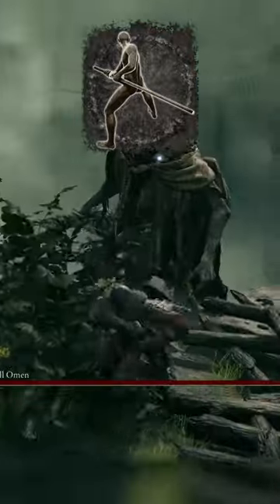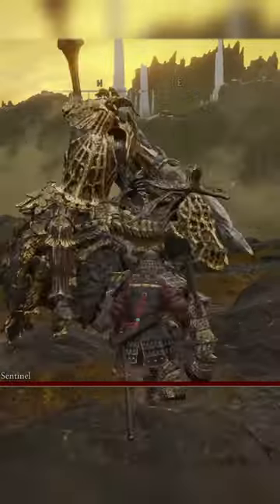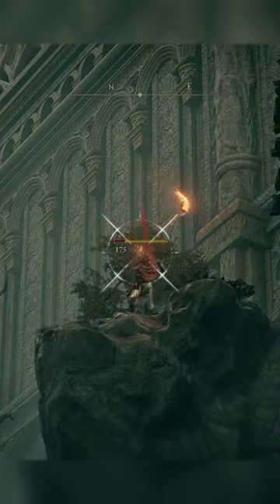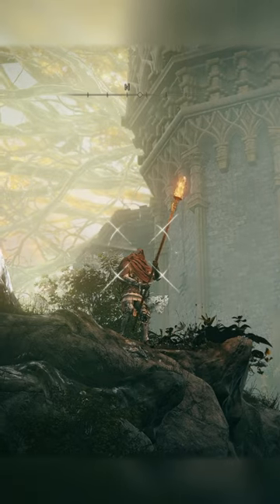Staggering bosses in Elden Ring is essential, and unsheathe allows you to stagger enemies with ease. The shield that the class starts with is a small shield that can parry. Although the bandit's buckler is technically better, small shields are still way better than medium shields in terms of parrying. The Samurai class also starts with a bow and two types of arrows, allowing you to deal with enemies from far away.